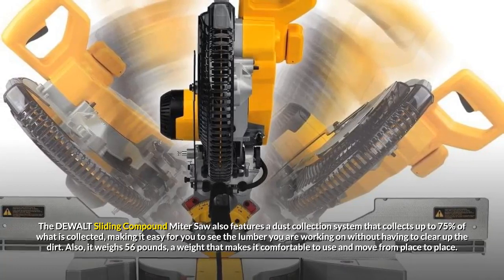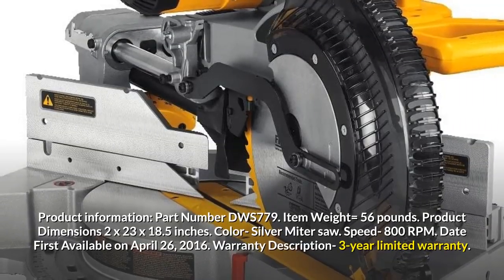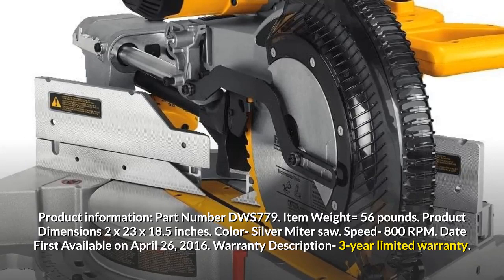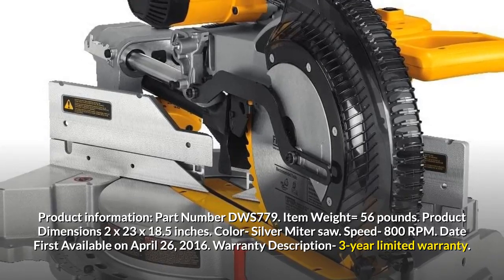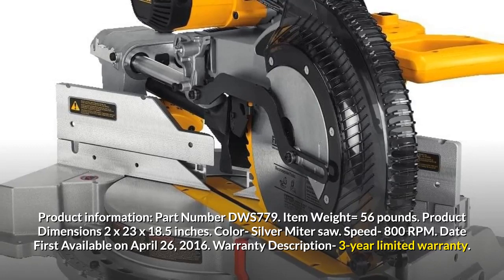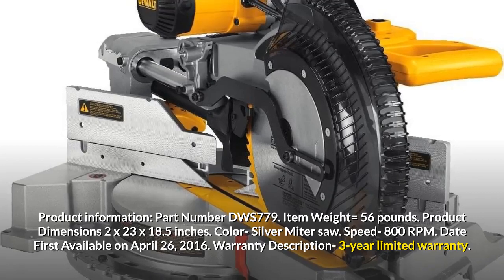Also, it weighs 56 pounds, a weight that makes it comfortable to use and move from place to place. Product Information: Part Number DWS779. Item Weight equals 56 pounds. Product Dimensions 2x23x18.5 inches. Color: Silver Miter Saw. Speed: 800 RPM. Date First Available: April 26, 2016. Warranty Description: 3-Year Limited Warranty.